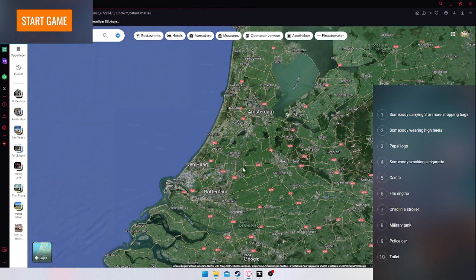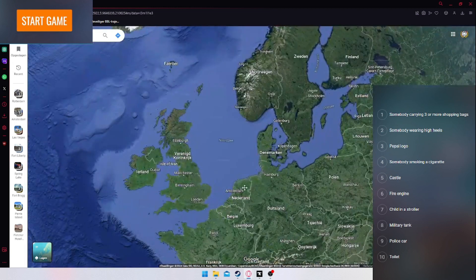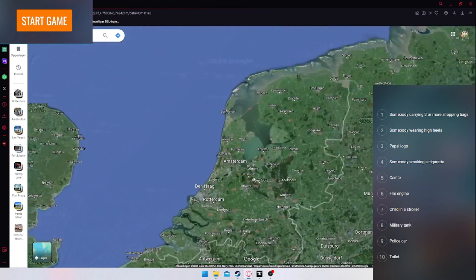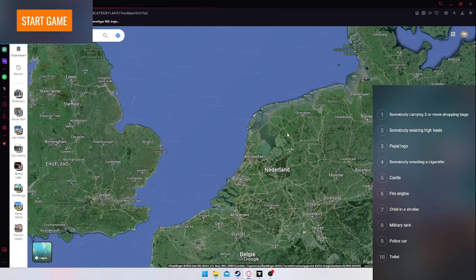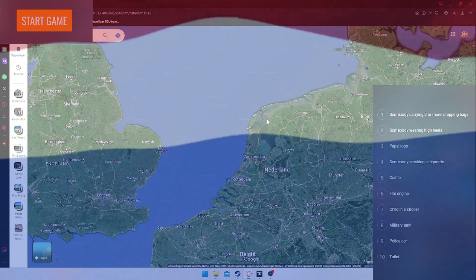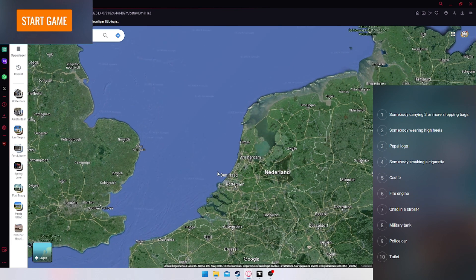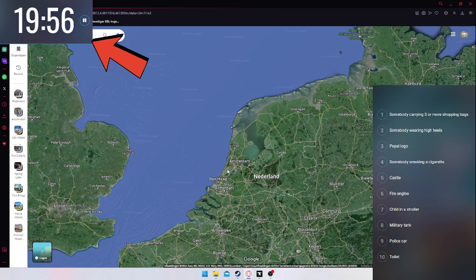Normally you could use the whole planet, but I'm doing a little challenge — I'm only giving myself my own country, which is the Netherlands. I cannot go outside of the Netherlands to find any of the objects. So let's start the game, 20 minutes on the clock, let's see what we can do.